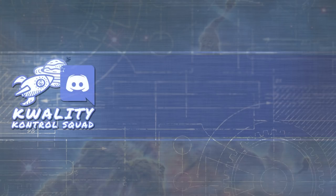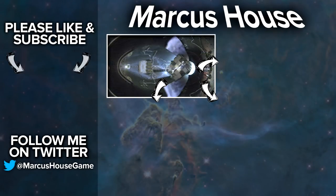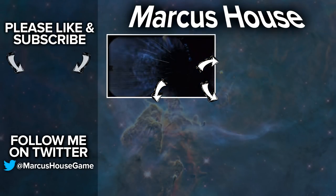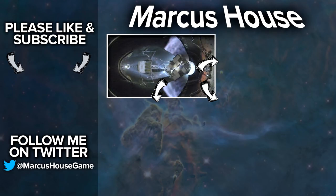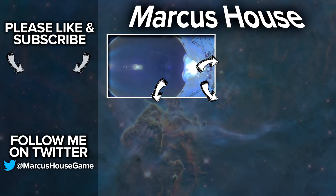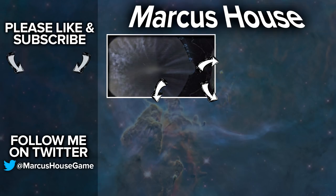A massive thank you as well to my amazing quality control squad for helping me research and proof the material for these videos. If you're interested in these topics and would like to be part of this, follow me on Twitter and get in touch. Thank you everyone for watching, and we'll see you all in the next video.